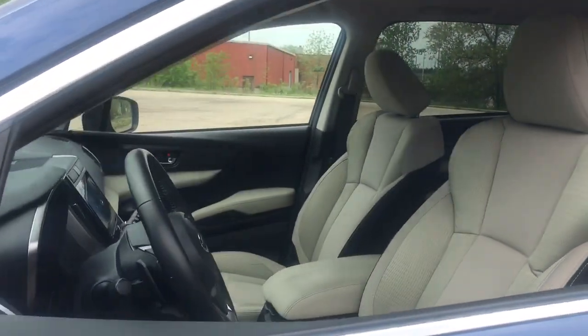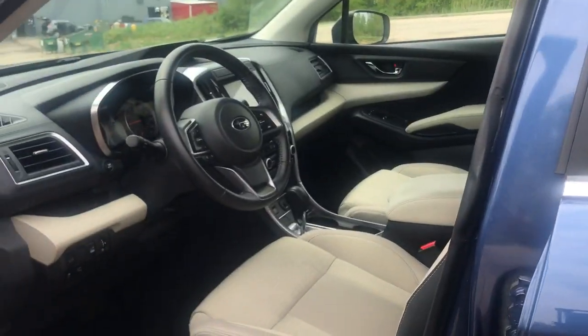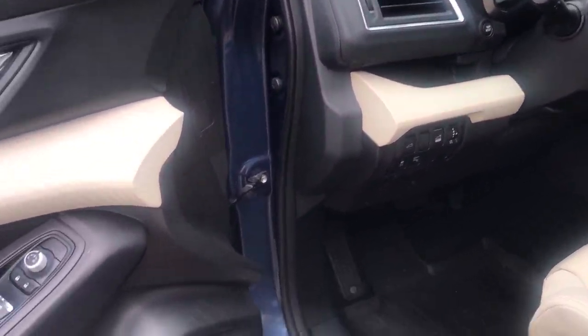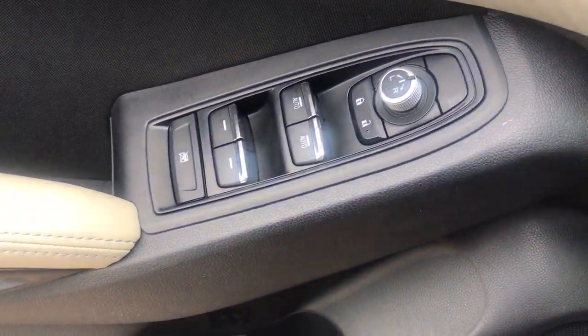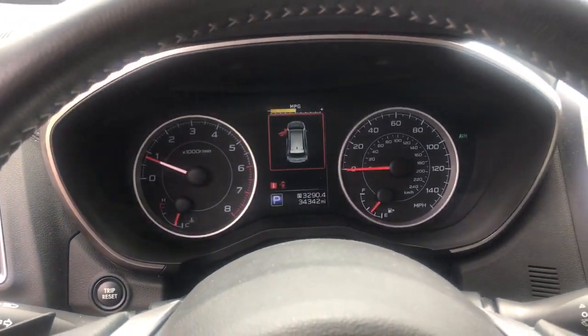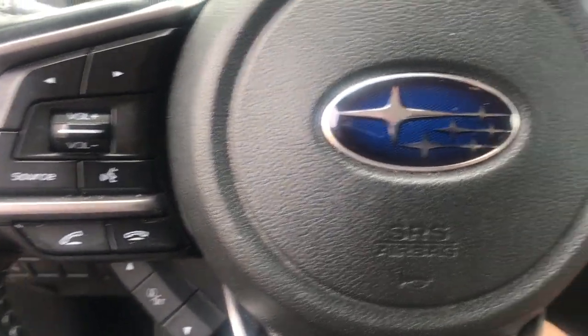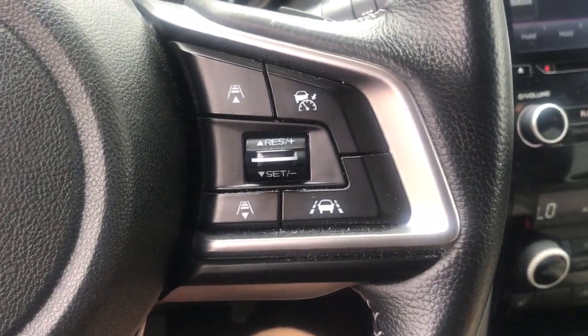These are just some of the great options this vehicle comes with: keyless entry, all-wheel drive, backup camera, heated mirrors, lane keeping assist, adaptive cruise control, satellite radio, rear AC, multi-zone AC, and third row seat. Feel excited about the journey in this feature-rich Ascent.